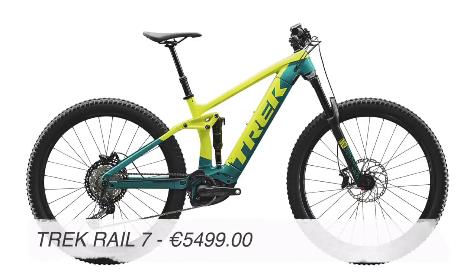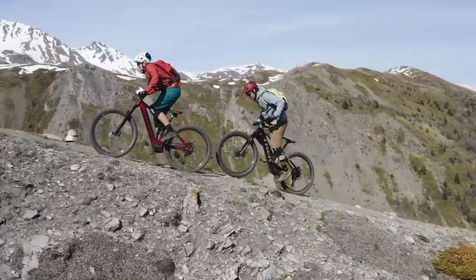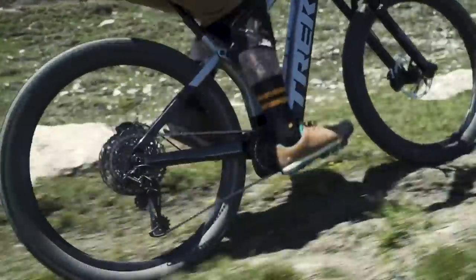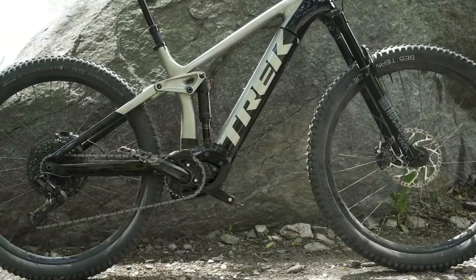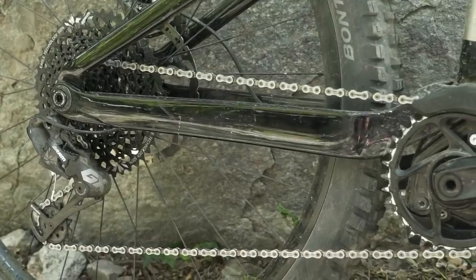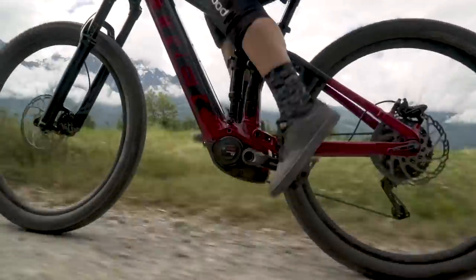Number two: the Trek Rail 7. Trek have just released the new Rail and it is making massive waves in the e-mountain bike world. I haven't tested the Rail yet but my mate Brett has — check out the review here and he loved it. The Rail comes with a Gen 4 Bosch motor, 75 degree seat angle, 64.5 degree head tube angle, and the shortest chainstay for a 29er at 447mm, with 160mm up front and 150mm at the rear. I think Trek have finally entered the e-mountain bike sector with a bang — the Rail looks like the business.